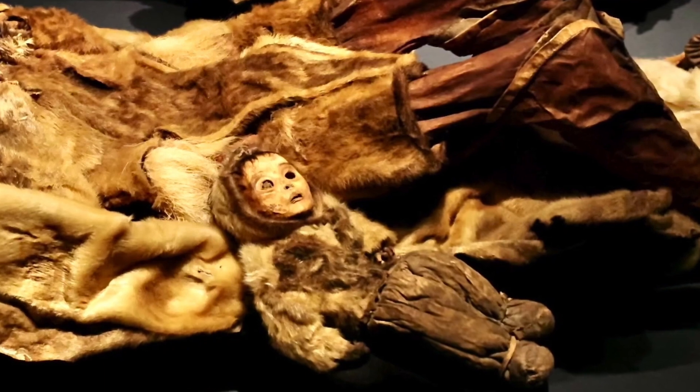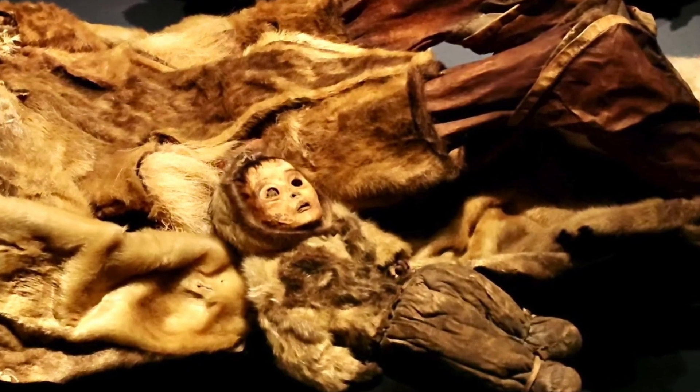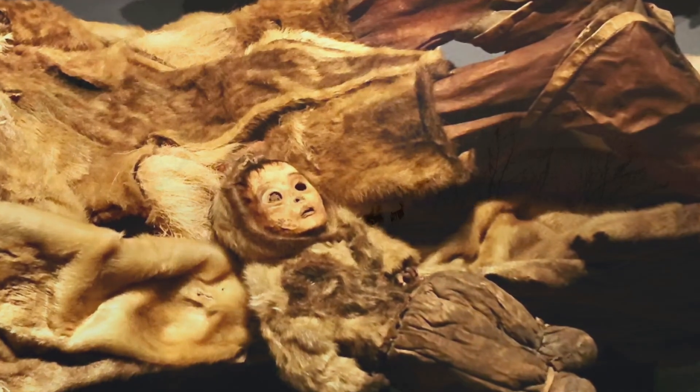First thought to be a doll, the most haunting mummy is a six-month-old boy, likely suffocated or buried alive with his mother's body. This was a common practice with children under two in order to spare them a slow death by starvation.